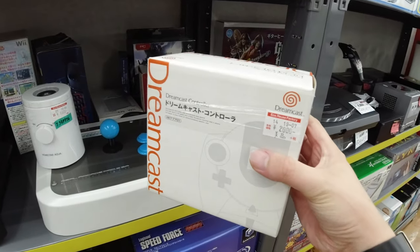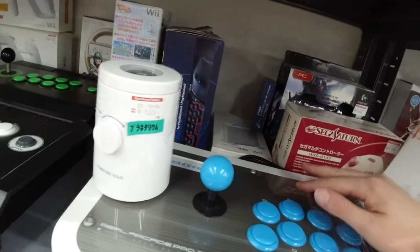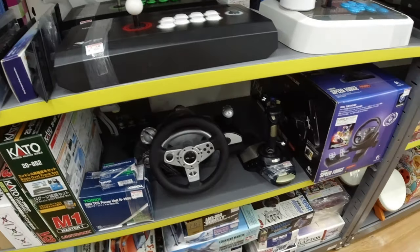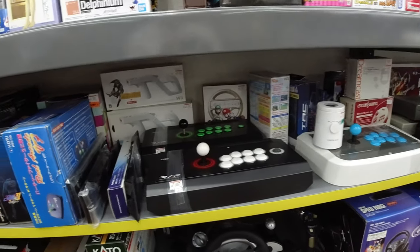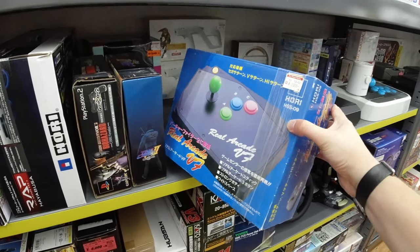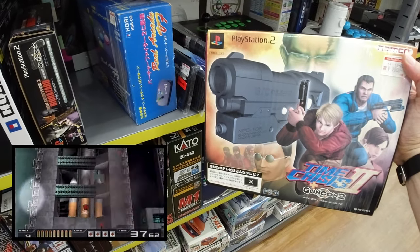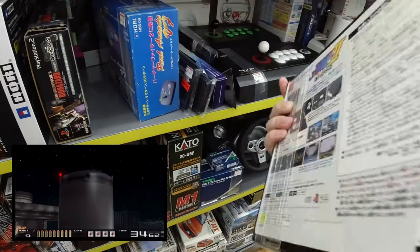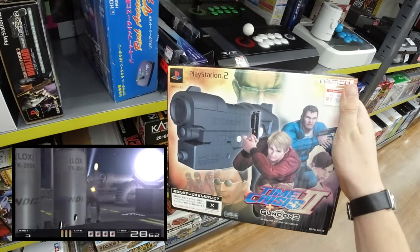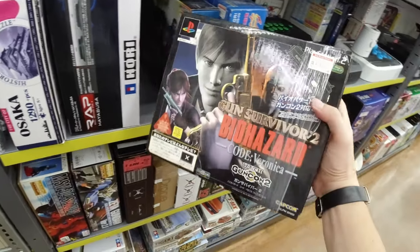Boxed Dreamcast controller in super good shape — 2,000. Moving on: more arcade sticks, wheels for GameCube. And here we got a boxed arcade stick from Hori — they usually make quality sticks, so I definitely recommend it. Ooh, Time Crisis 2 — super good game, even though number three is probably my favorite. This one is a close second for sure. Super cool cover art. Wish I could buy it, but it takes up way too much space.